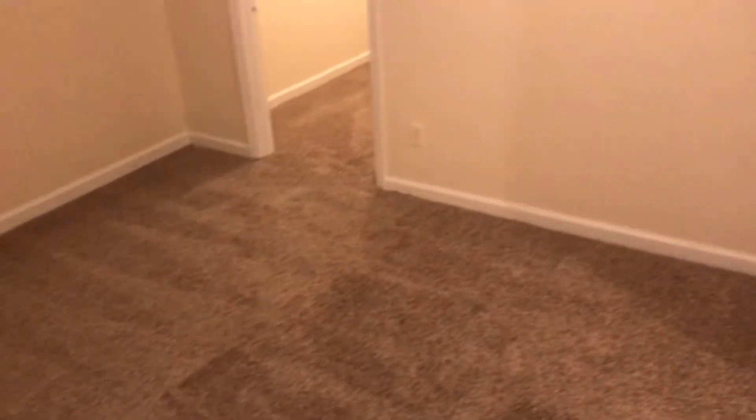Then you've got your third bedroom right here. It's kind of secluded, so it's a cozy feeling. Again, brand new carpet looking nice, and a pretty good sized closet too.